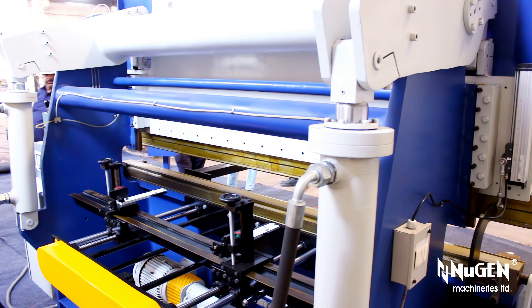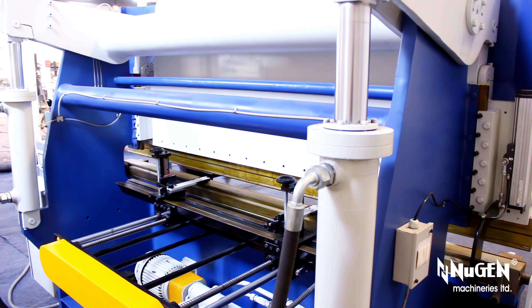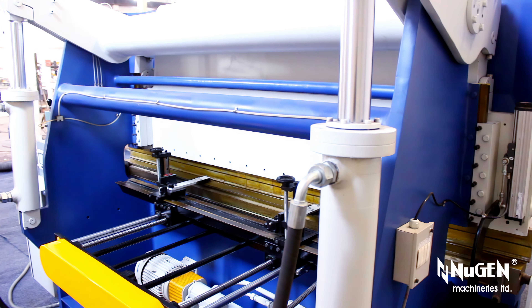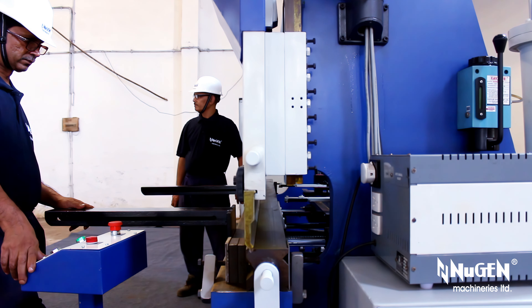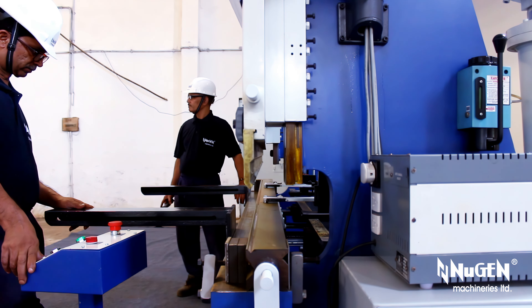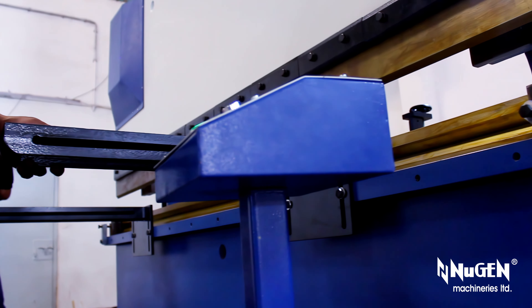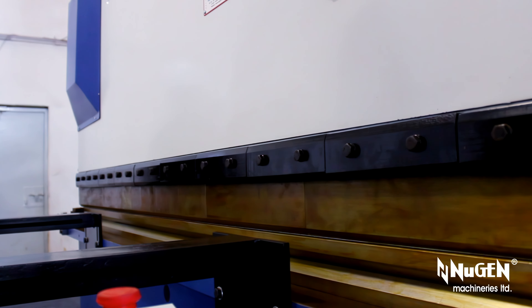Longer strokes enable use of a wider combination of tooling and versatile operations. The Nugent Signature Frame is a high-strength welded structure, crafted and engineered with IS-2062 silicon killed and ultrasonically tested steel plates, mainly composed of left and right side plates and the table bed.